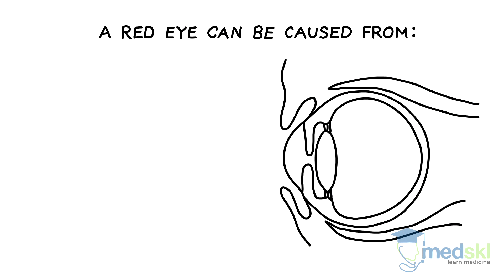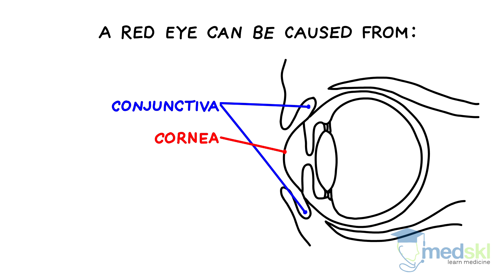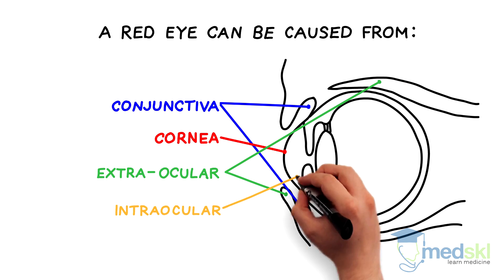A red eye can be caused from pathology in one of four places: the conjunctiva, the cornea, the extraocular structures, or the intraocular structures.